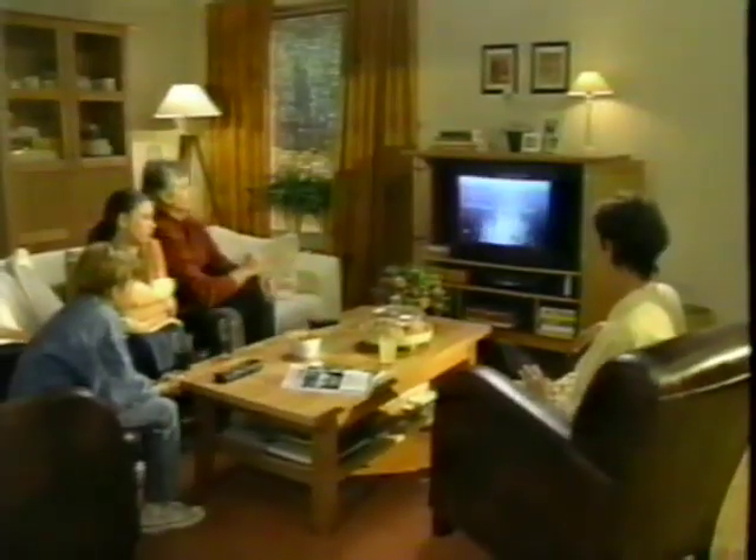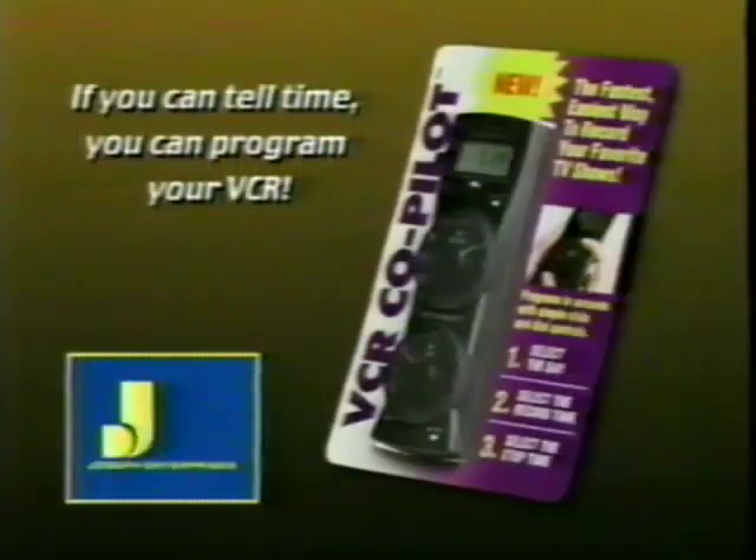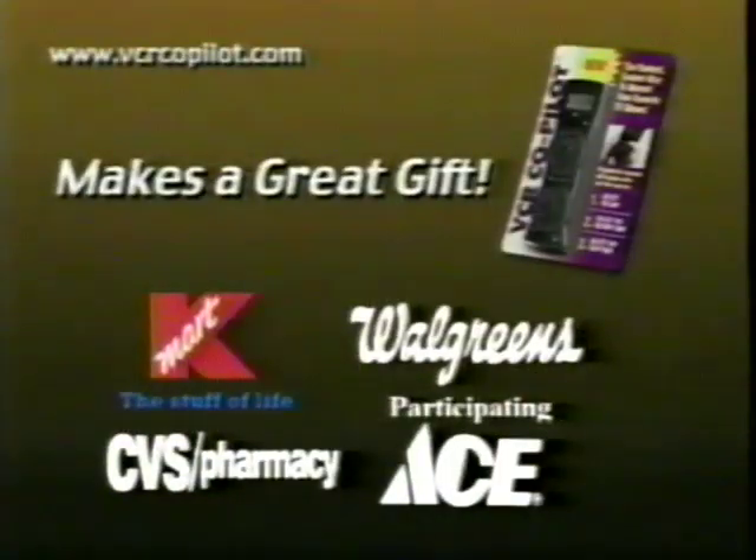If you can tell time, you can program your VCR. The VCR Co-Pilot — available at Kmart, Walgreens, CVS, and participating Ace Hardware.